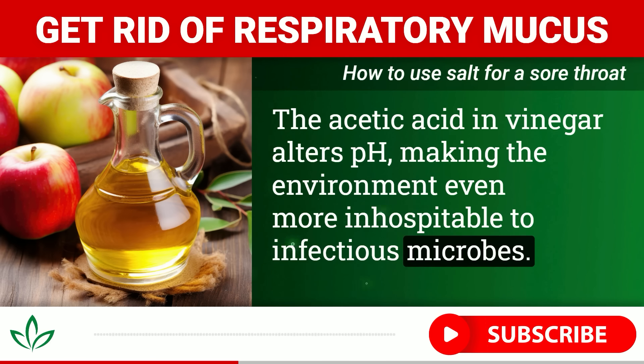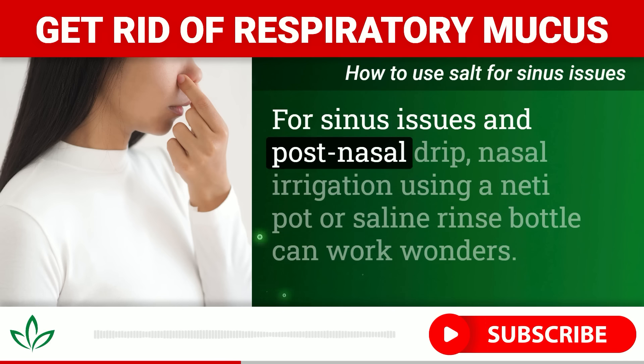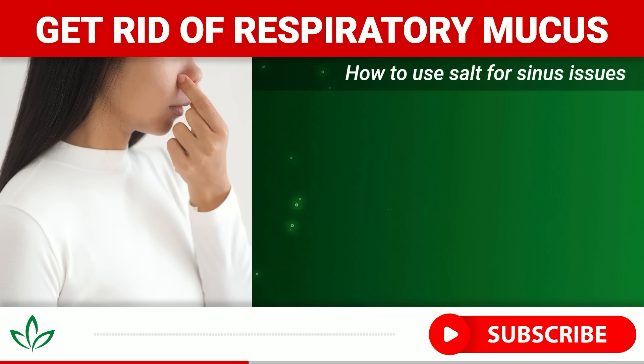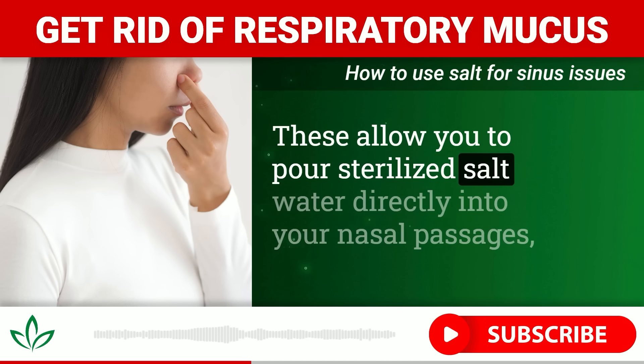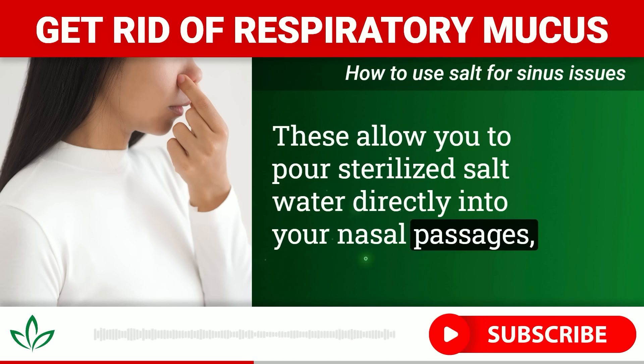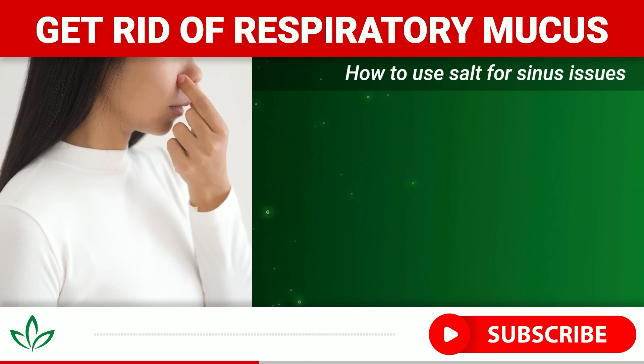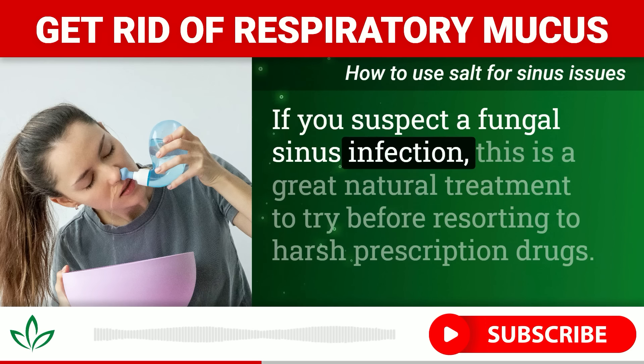Gargling with salt water can be even more effective, as it really targets the problem area at the back of your throat. Pro tip: add a teaspoon of apple cider vinegar to your salt water for an extra microbial-killing kick. The acetic acid in vinegar alters pH, making the environment even more inhospitable to infectious microbes.